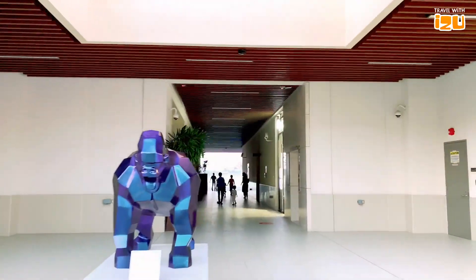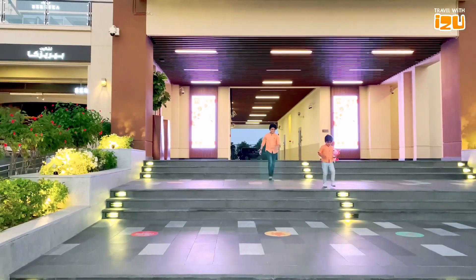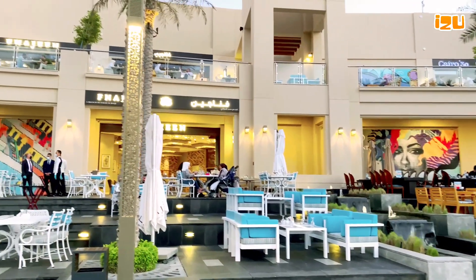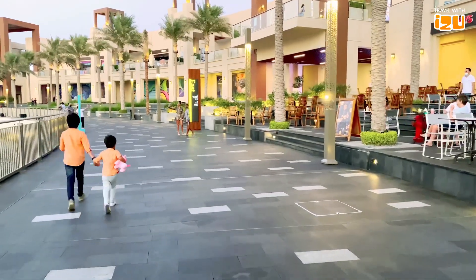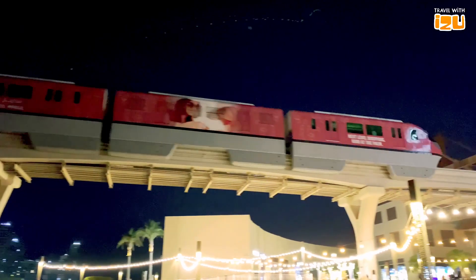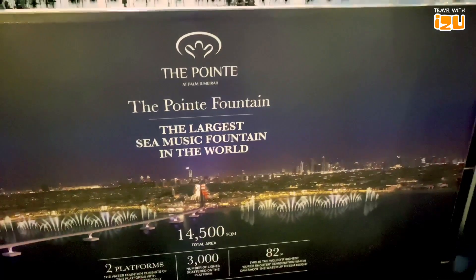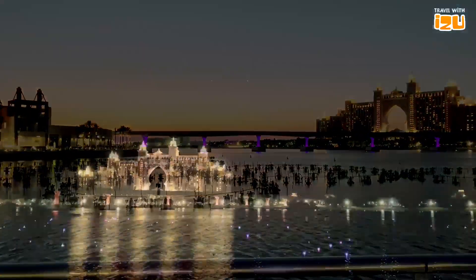The world's largest fountain, the Palm Fountain, is located at Palm Jumeirah, Dubai. The two giant floating platforms cover 14,500 square meters of seawater, tower at 105 meters height, and light up the sky with magical 3000 LEDs. Welcome to the point!